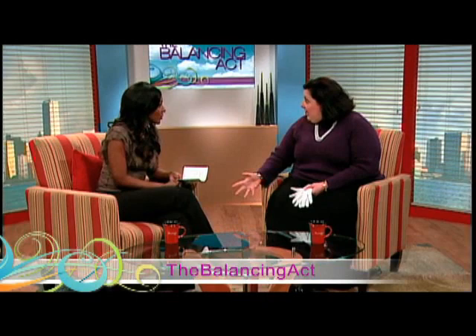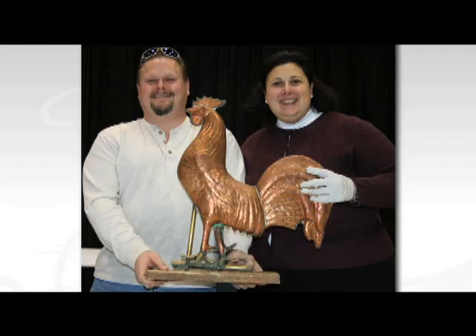Somebody said, why don't you bring it to Dr. Lori and let her see what the weather vane might bring. Too bad that couldn't have saved their house. Well, he started crying because that's exactly what it was going to help save. Tears in his eyes. That's a great story. Yeah, absolutely.